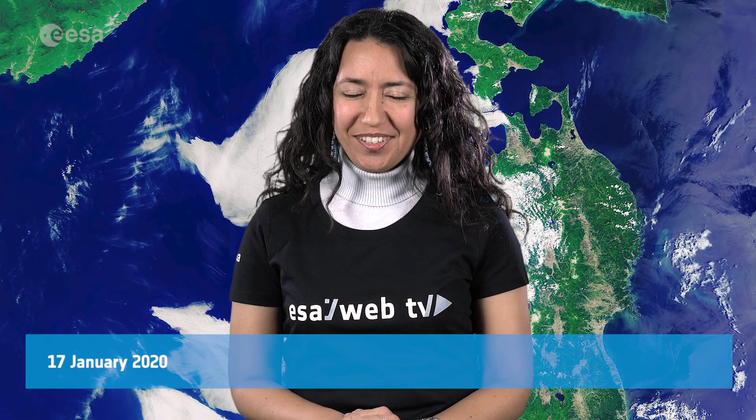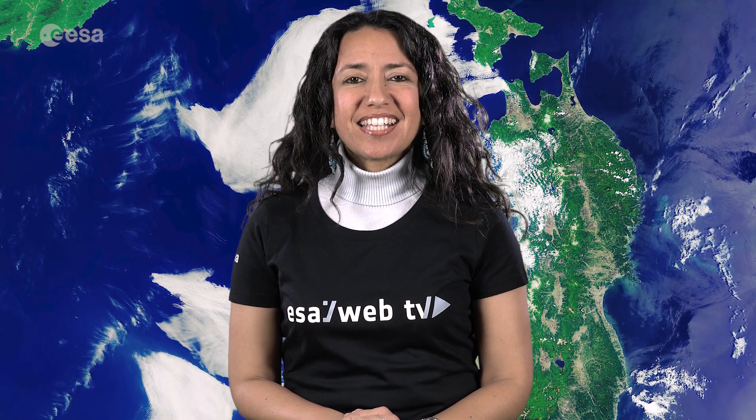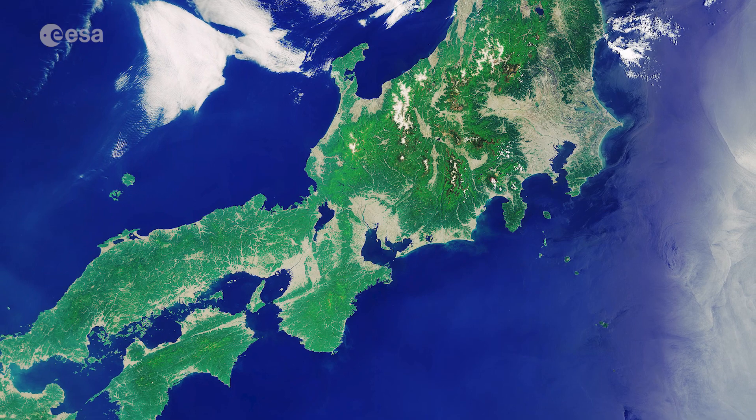Hi, I'm Mariangela D'Acunto and welcome to this edition of Earth from Space. This week, Copernicus Sentinel-3 takes us over the Japanese archipelago.